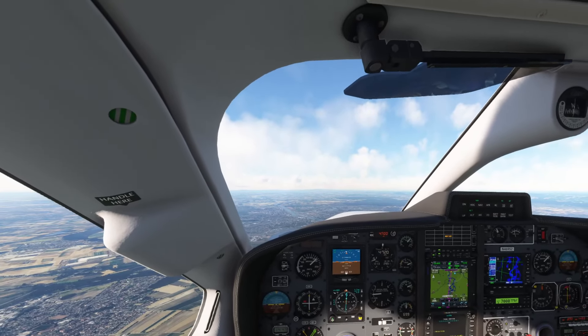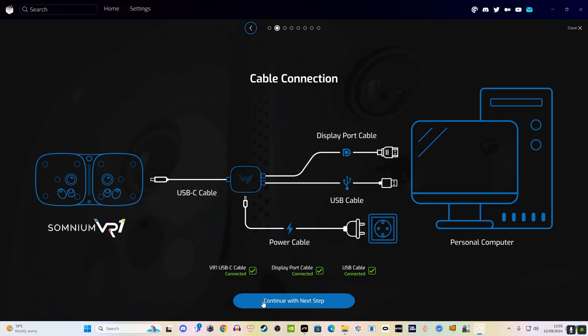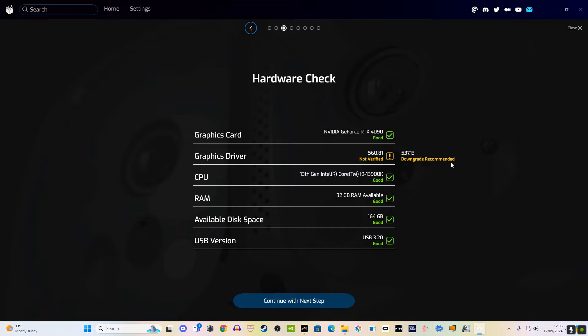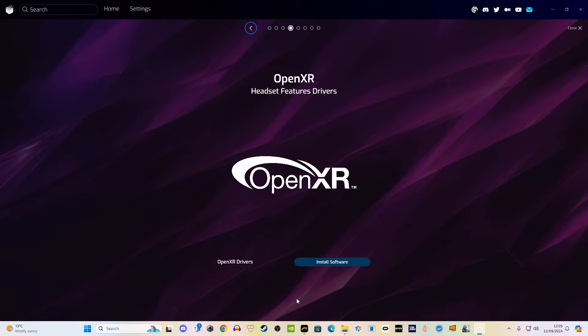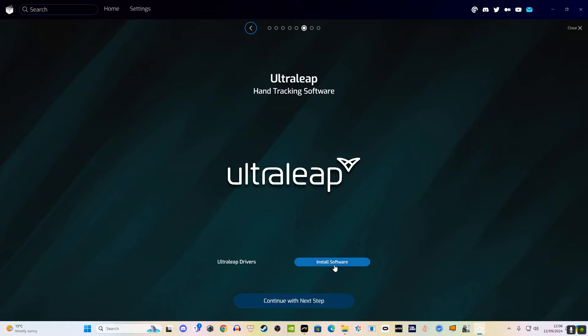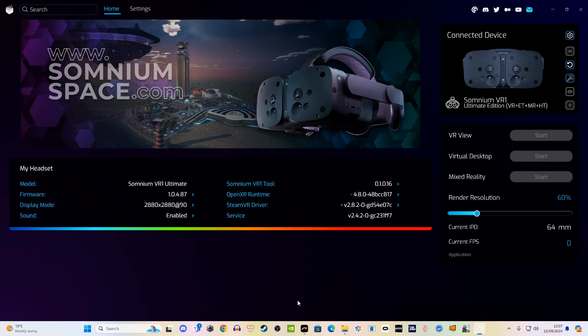I'll also show you the software for the first time — this is just the first impressions look, so I'm going to show you the setup process very quickly. This is what happened when I plugged in the Somnium VR1 for the very first time. The software looks slick, very nice on the eyes, and compared to the beta software this is a massive step up. In terms of software this beats anything out there — it's even better than the Vario base software. It's just the absolute cream of the crop. I will go through all the features and settings in a separate video.